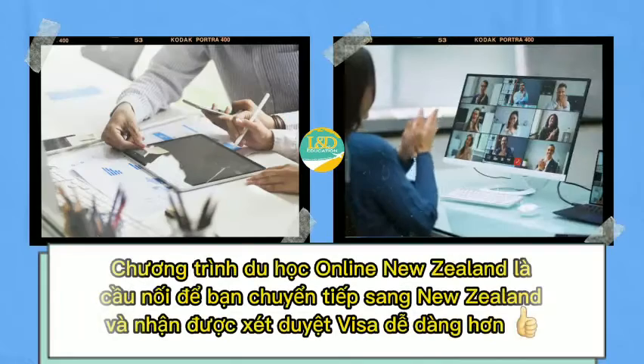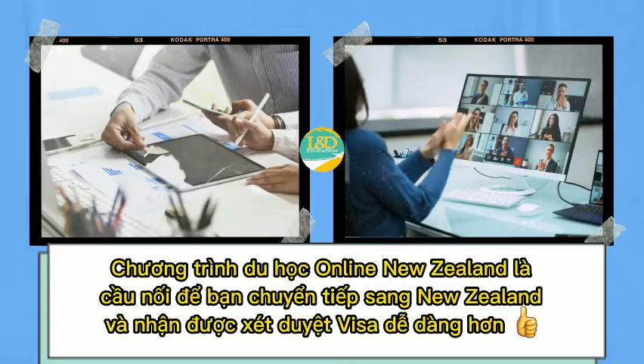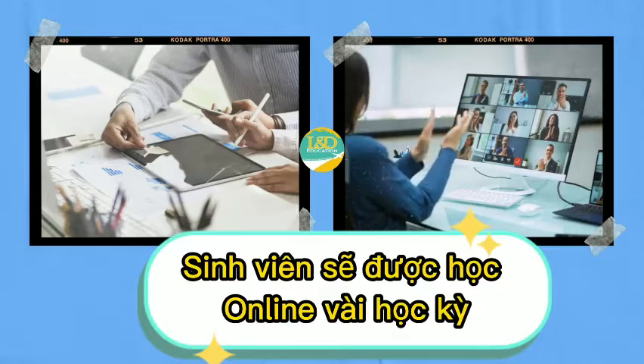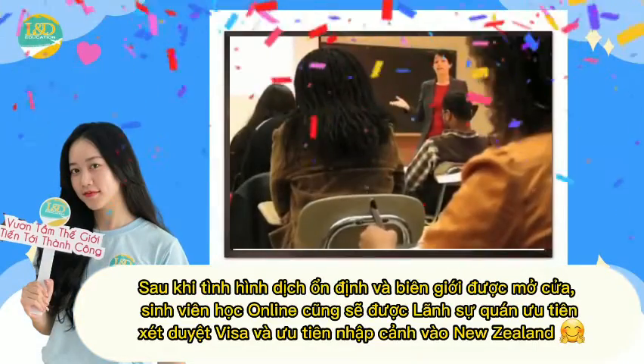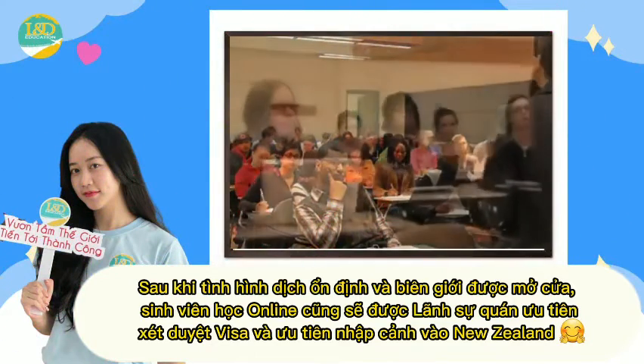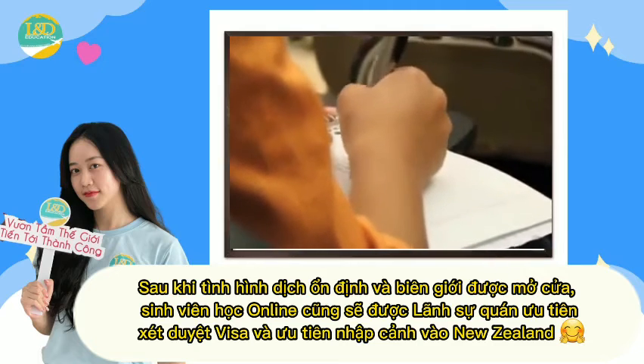The New Zealand Online Study Abroad program is a bridge for you to transition to New Zealand and get visa approval easier. Students will study several semesters, and after the epidemic situation stabilizes and the border is open, students will also be given priority by the Consulate for visa approval and priority for entry into New Zealand.